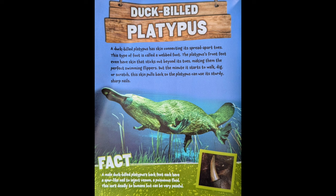A duck-billed platypus has skin connecting its spread-apart toes. This type of foot is called a webbed foot. The platypus' front feet even have skin that sticks out beyond its toes, making them perfect swimming flippers. But the minute it starts to walk, dig, or scratch, the skin pulls back so the platypus can use its sturdy, sharp nails.